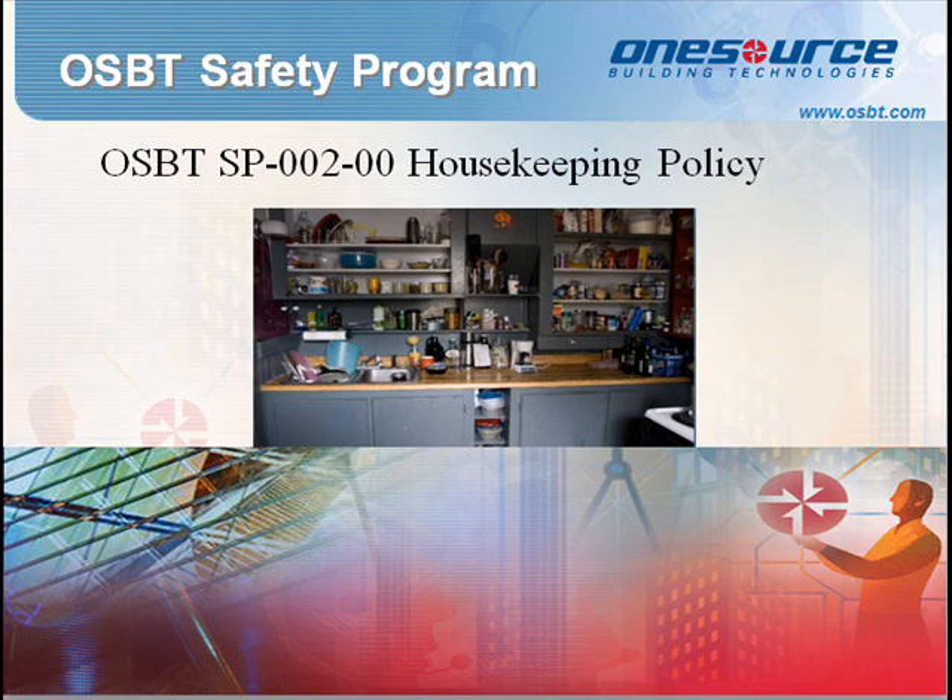The purpose of this standard operating procedure is to provide a set of guidelines for the employees of OSBT for good housekeeping practices. All personnel will work towards maintaining their respective workplace in a clean and orderly manner. Housekeeping is to be maintained as an integral part of every work operation. Cleaning and removal of waste and dust should be performed regularly.